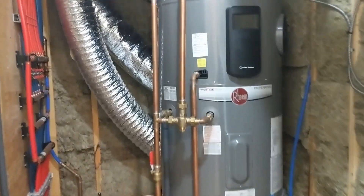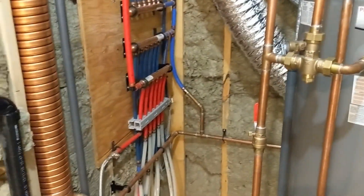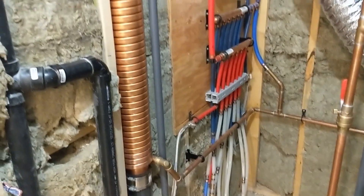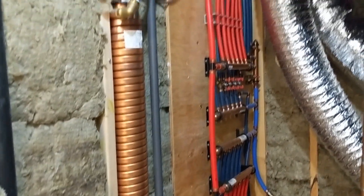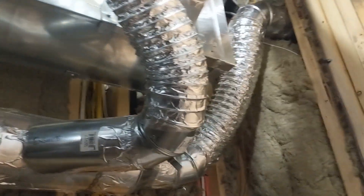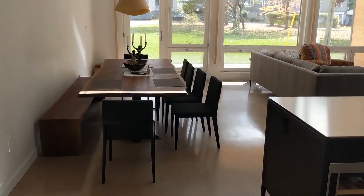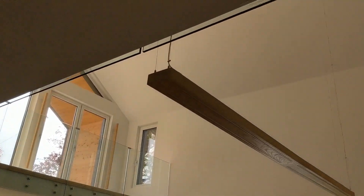Here we have the mechanical room. You can see the hot water heater, which is a heat pump water heater — that does mean there's an additional heating load because it draws from the space to heat the water. There's the hot water reclamation system and the ERV up top, along with the associated ductwork.